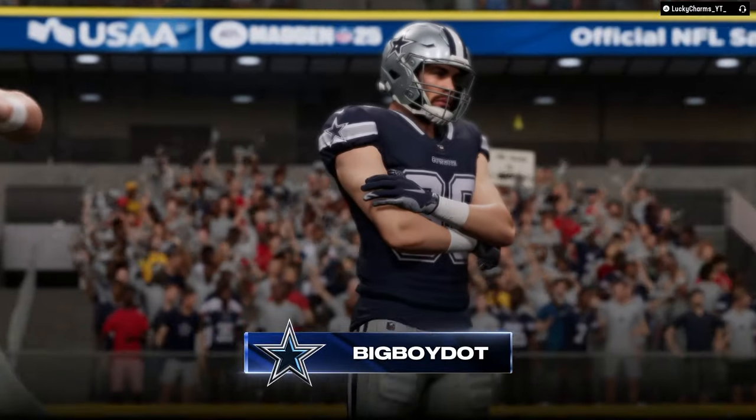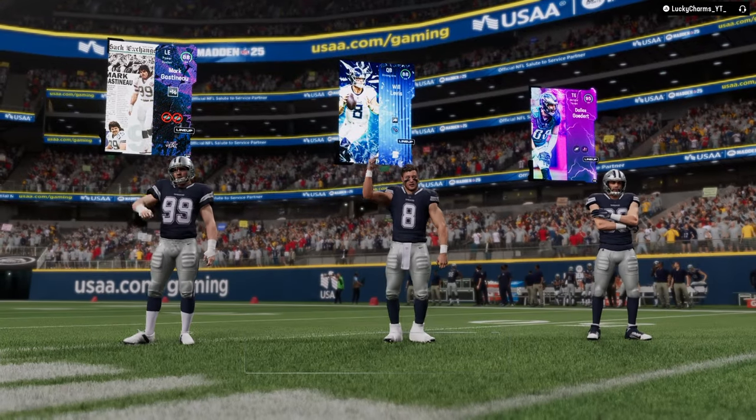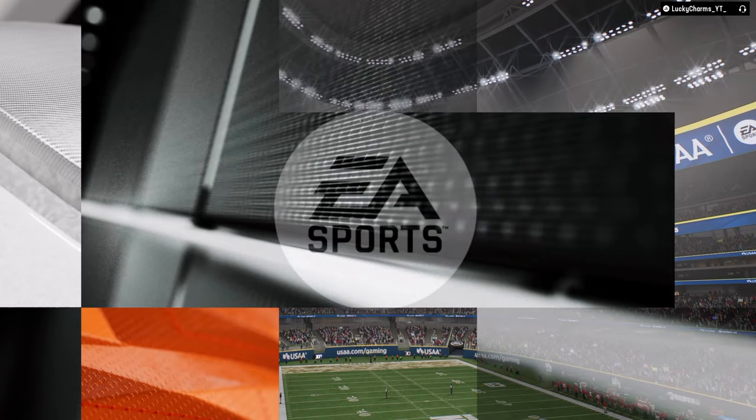This video we're going to be breaking down the Green Bay Packers offense. If you guys want to check out that full offense, it's going to be in our school community.